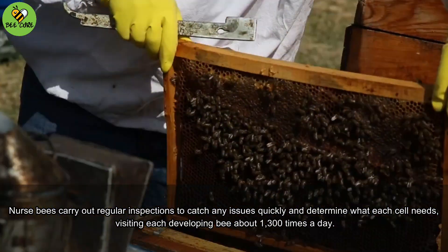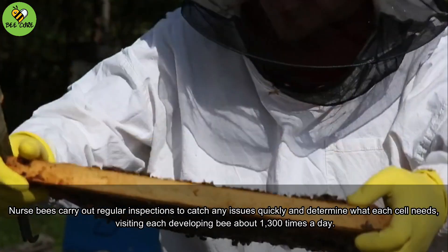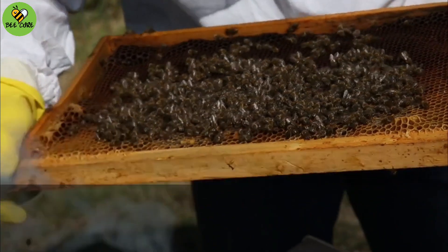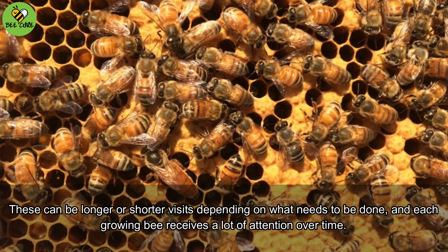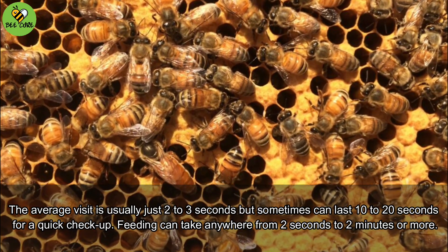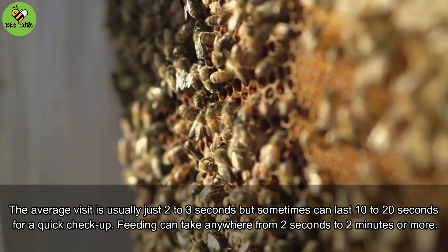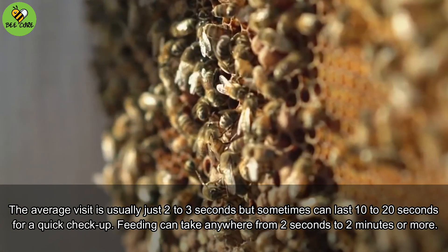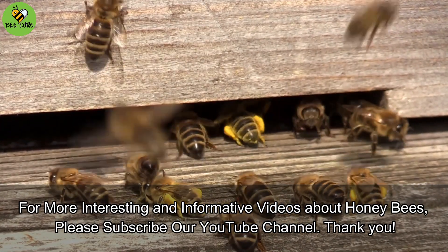Nurse bees carry out regular inspections to catch any issues quickly and determine what each cell needs, visiting each developing bee about 1,300 times a day. These can be longer or shorter visits depending on what needs to be done. The average visit is usually just 2 to 3 seconds, but sometimes can last 10 to 20 seconds for a quick checkup. Feeding can take anywhere from 2 seconds to 2 minutes or more.